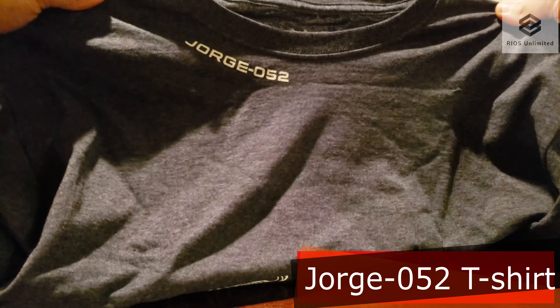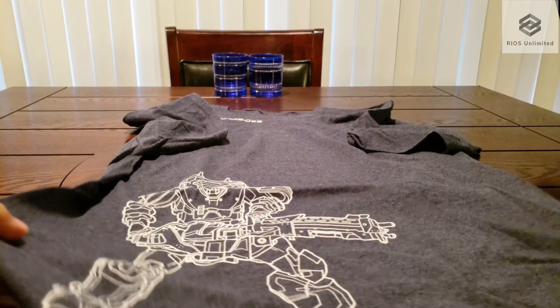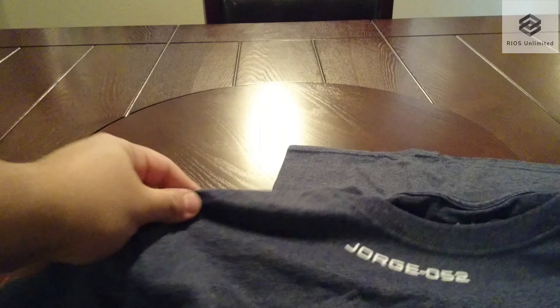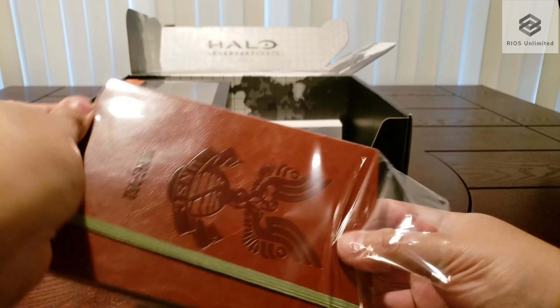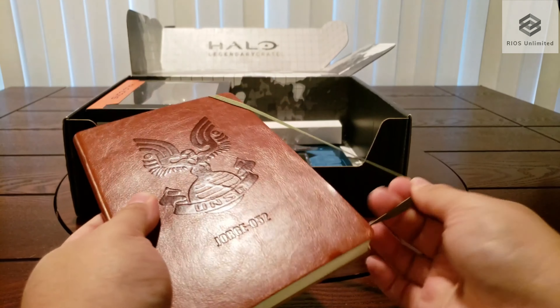We have a George 052 t-shirt with a graphic of George. We also have George 052's journal with his name and the UNSC emblem engraved.